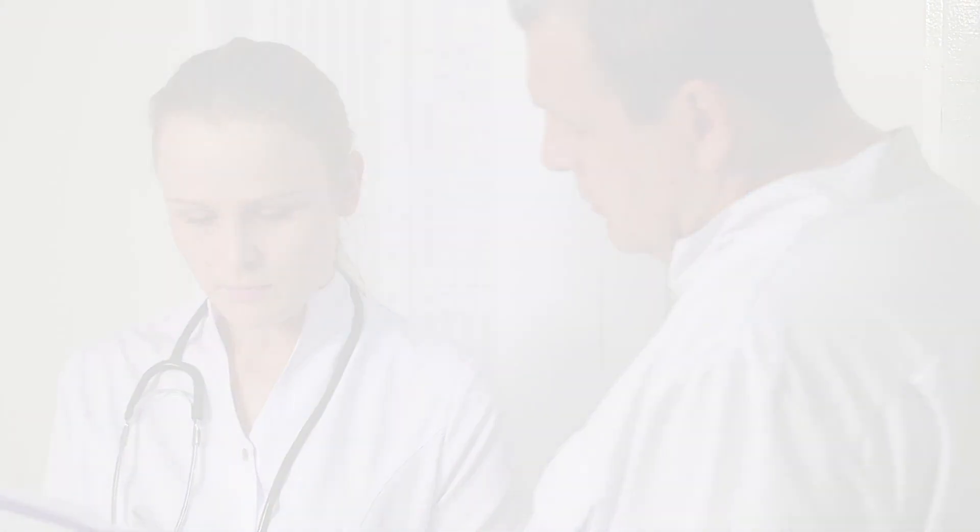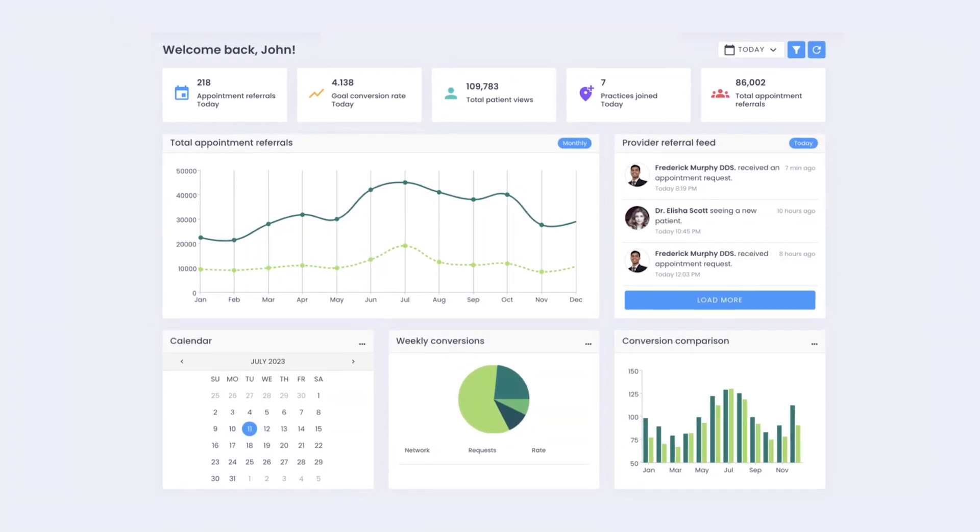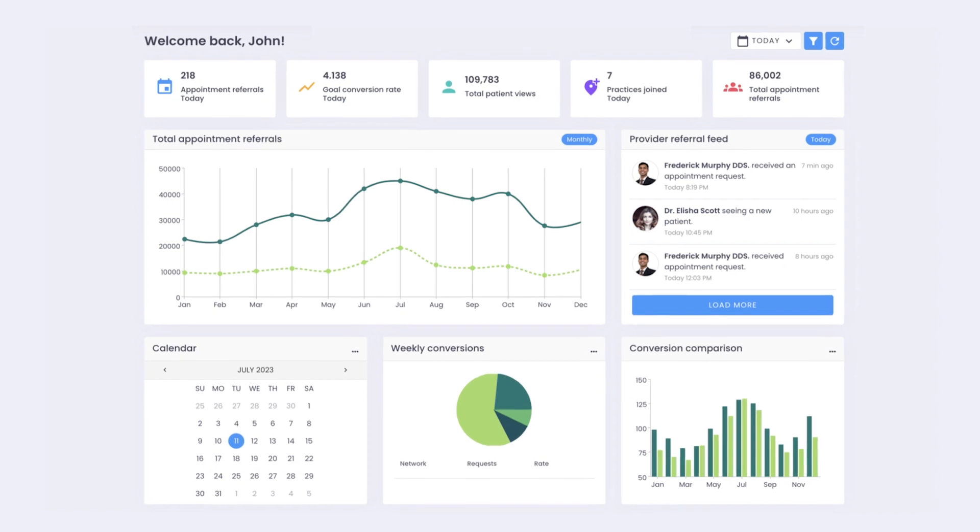IntelliBly makes onboarding simple and provides detailed analytics so you have a clear picture of patient and network provider engagement from start to finish.